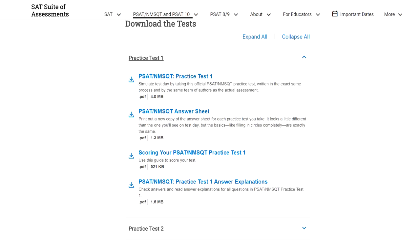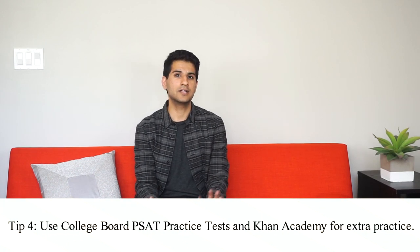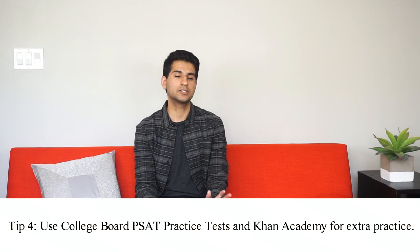You want to take the College Board SAT practice exam and also review it. When taking it, mark every question you're unsure of and time yourself just like the real exam. If you're very motivated, beyond these eight practice tests you can also do the PSAT practice tests on College Board's website and Khan Academy's SAT resources. They're pretty good and the questions are accurate to what the SAT actually looks like, but don't feel compelled to do these — the last thing you want is to get overwhelmed by trying to do all of them.